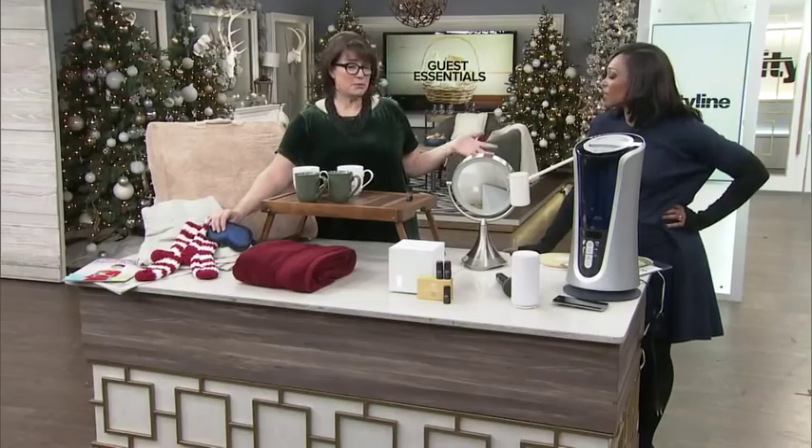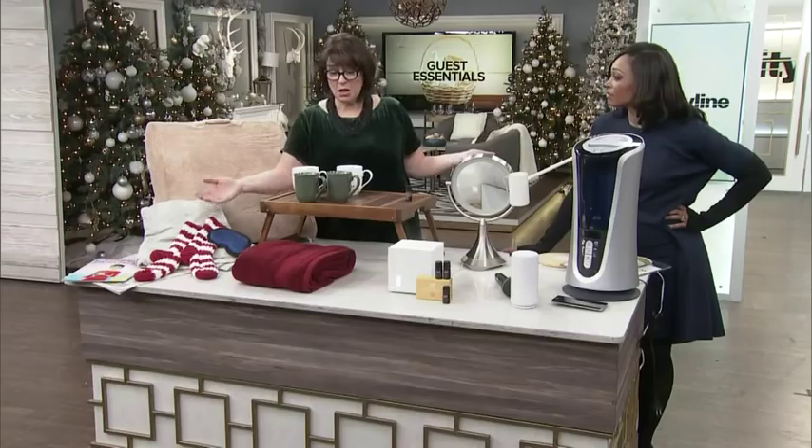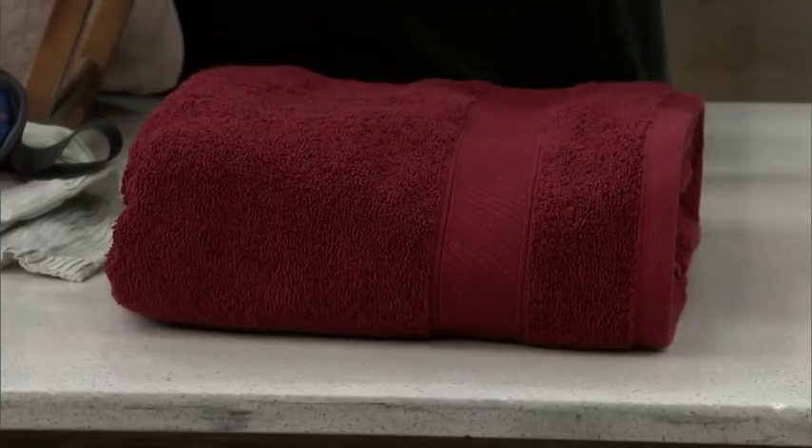A sleeping mask is a really good thing to have in the room, especially if you don't have blackout draperies, because sometimes people just can't sleep at all. Also provide fresh clean towels — for the holidays we've got the red ones here again from Bed Bath & Beyond.